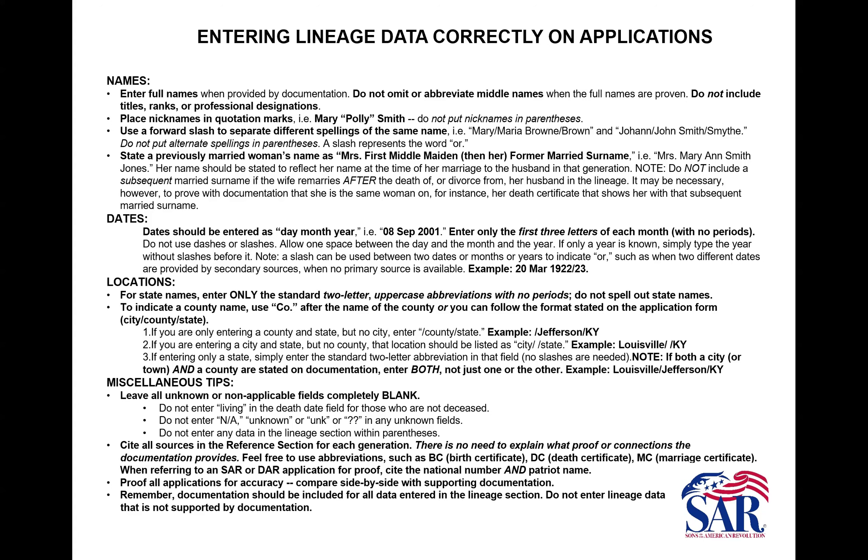Enter the full names of people in the lineage section. Don't omit or abbreviate middle names. Do not include titles, ranks, or professional designations — those are not part of the lineage. Only put what is proven. For nicknames such as Polly for Mary, use quotation marks — not parentheses. Parentheses in the lineage section mean to us that something is unproven or incorrect. For two spellings of the same name, use a slash mark meaning 'or,' like SMITH or SMYTHE.